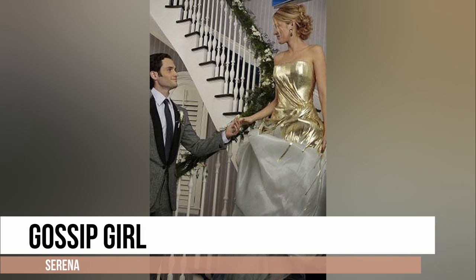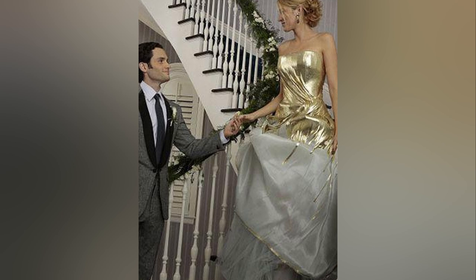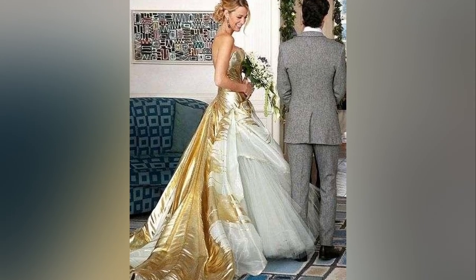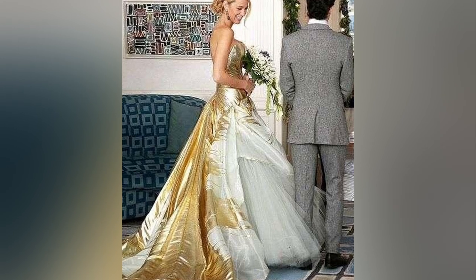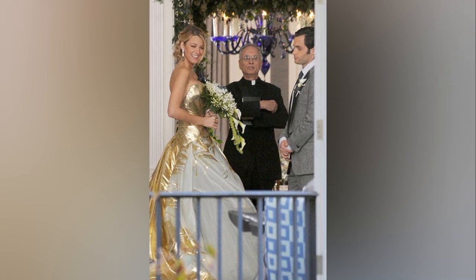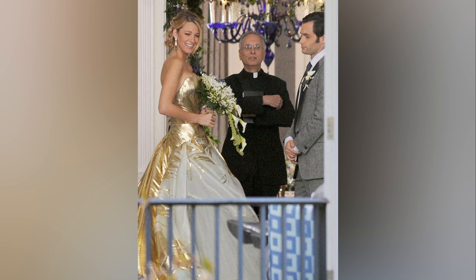Serena van der Woodsen's golden wedding dress in Gossip Girl was a strapless ball gown by George Chakra Couture, featuring a water-green tulle skirt. The golden bodice was fitted and cinched at the waist, while the water-green tulle skirt was full and flowing. The dress was embellished with Swarovski crystals and had a long train.